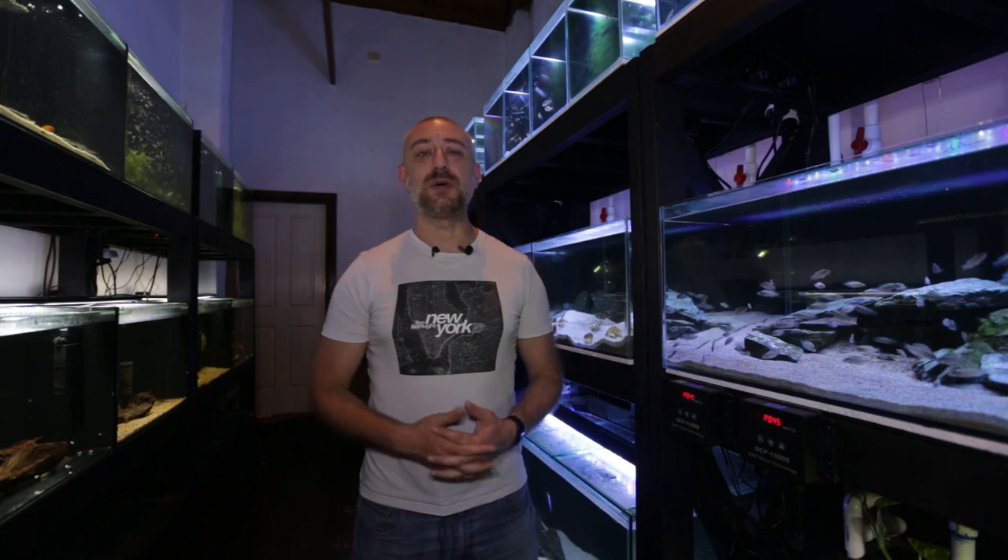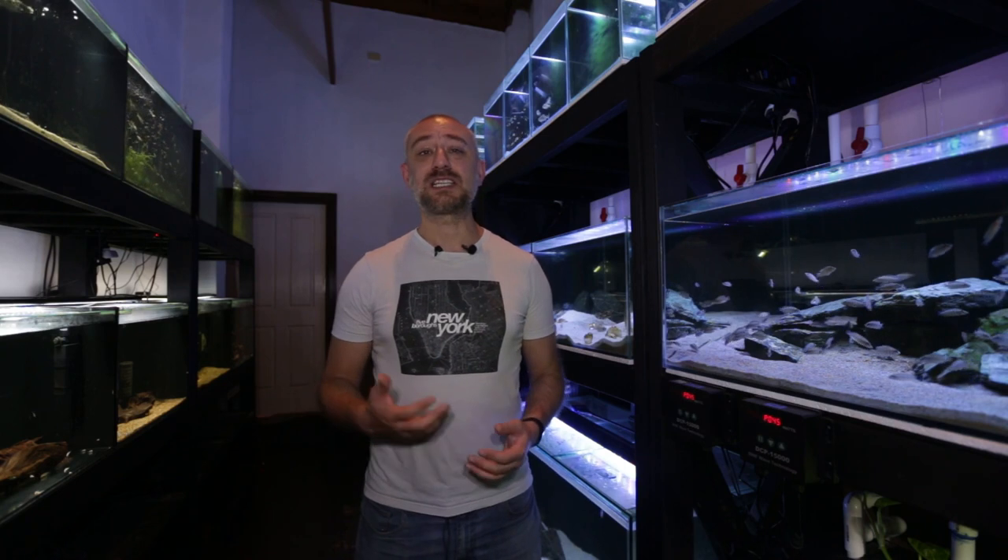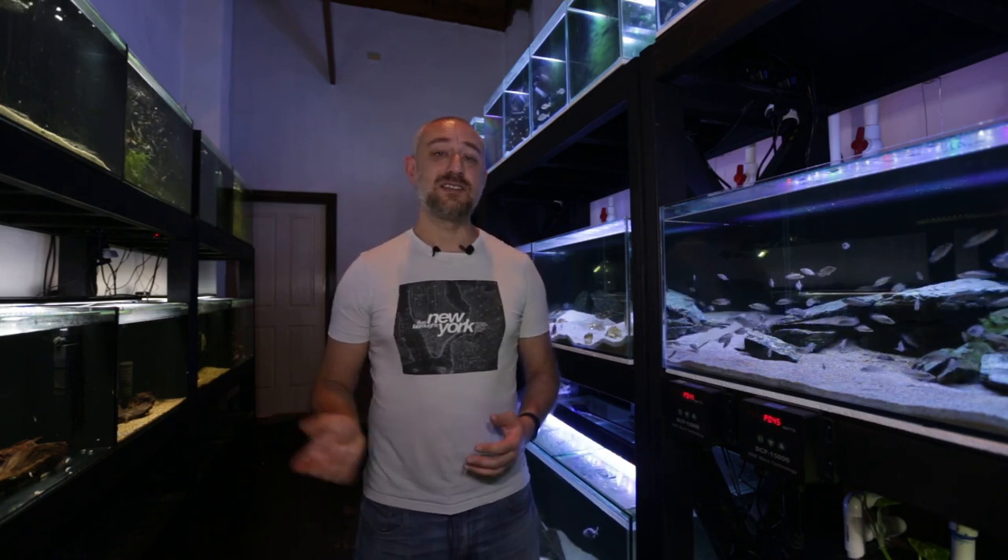Unfortunately I wasn't able to film on the night, but I will discuss with you guys how each lot of fish performed, how much commission the club made on the sales of my fish, and how much cash I made on the night. So let's get into this week's video.